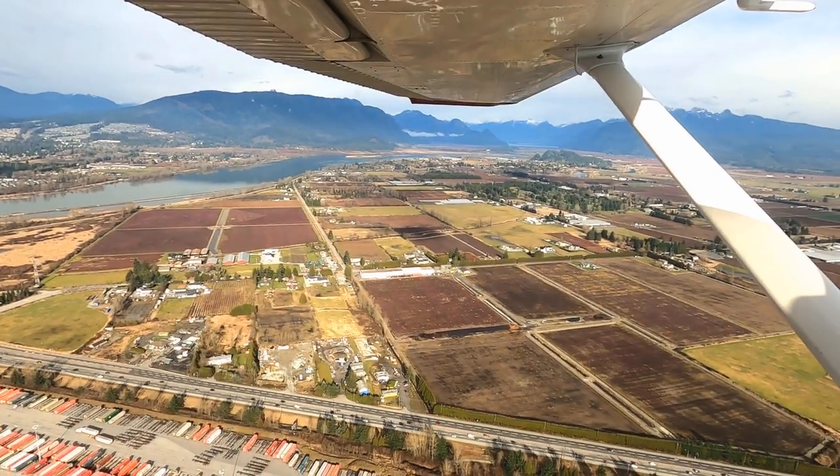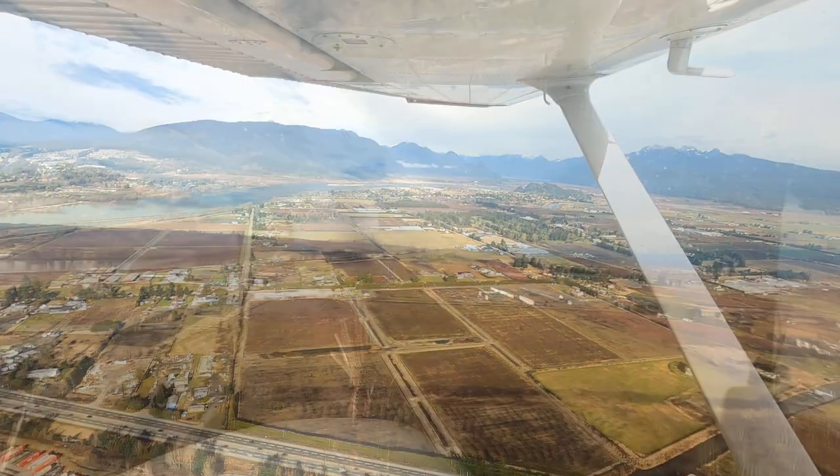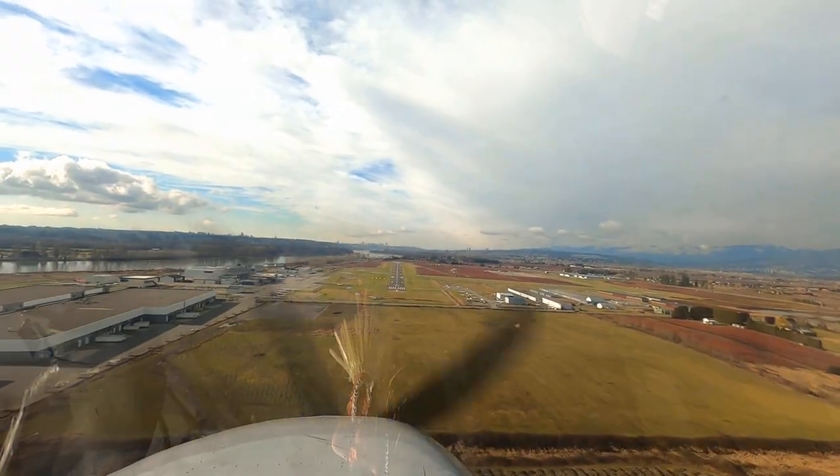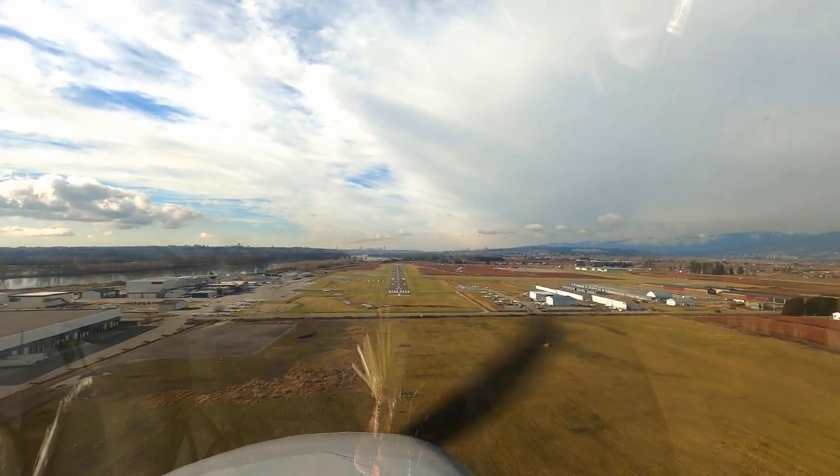The weather here has improved even more in the short time we were away — too bad it was poor at Sechelt. I said how much I enjoyed takeoffs, but I have to admit the approach and landing is awfully cool too.